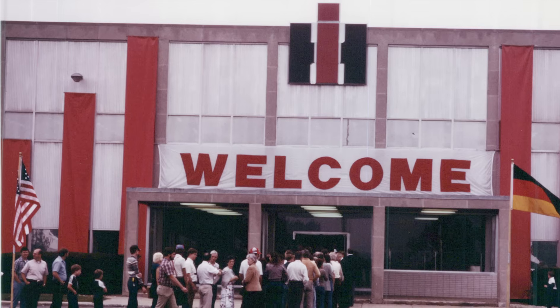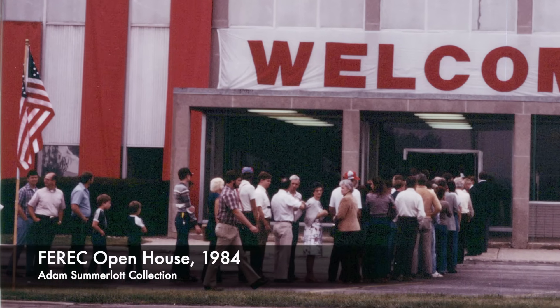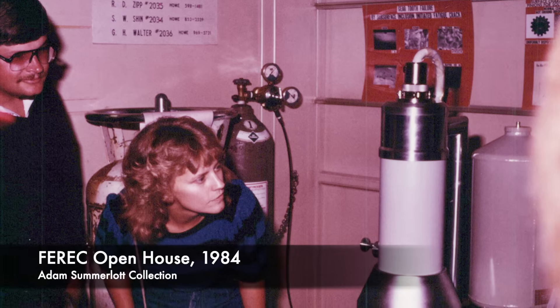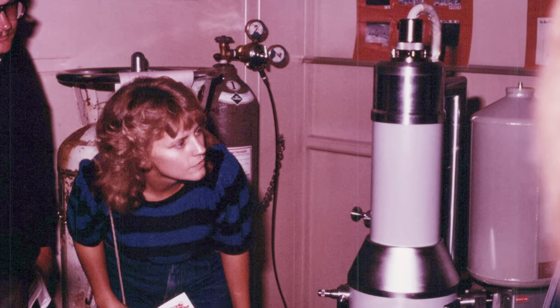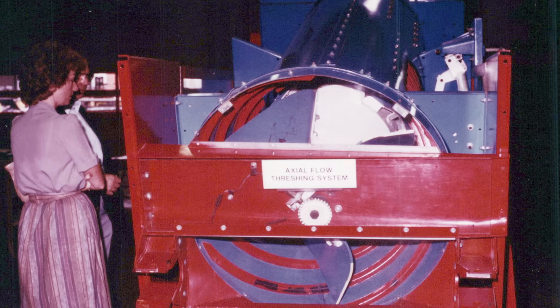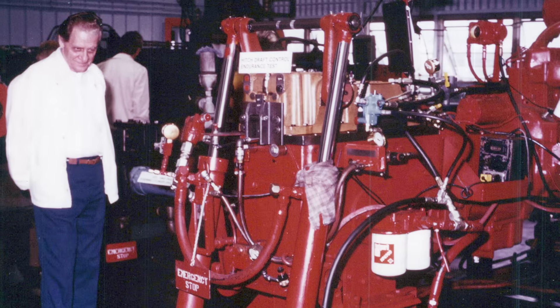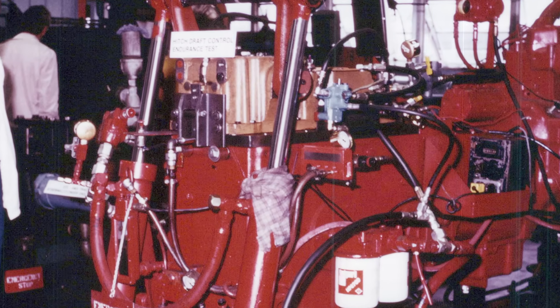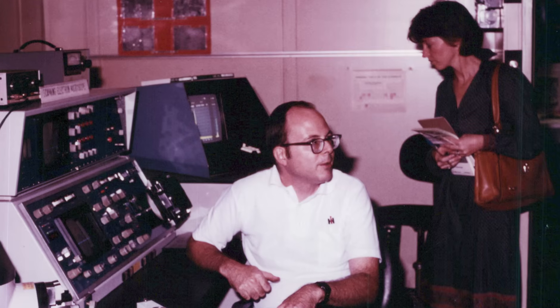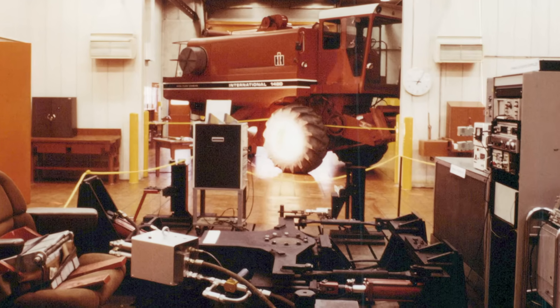This was also an excellent place to take key customers as well as dealers. When they went through the whole process — whether heat and cold, noise, or hydraulics — it really impressed them. That was leverage not only at Hinsdale but also at their plants, where customers could see how the equipment was developed and how it was built.